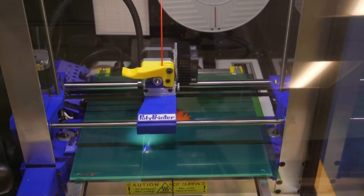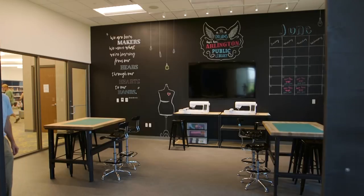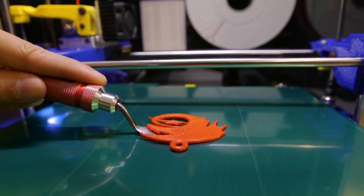So we have 3D printing, we have vinyl cutters in this space, we have millwork machines, and on the other side behind me there are sewing machines and embroidery machines and different types of artsy crafts that people can actually utilize.